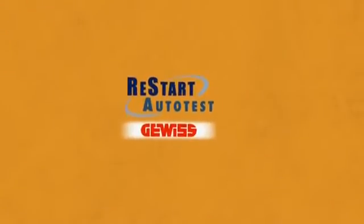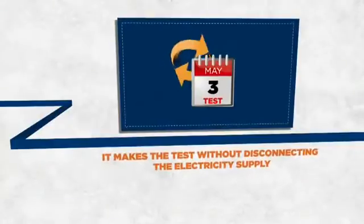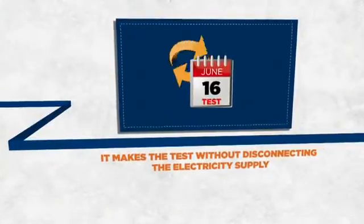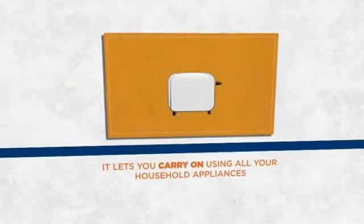Gevis Restart Auto Test is the solution to the problem of electrical safety in your home. Restart Auto Test is the only residual current circuit breaker that regularly performs a test without disconnecting the electricity supply.